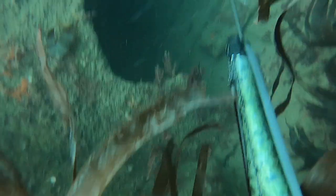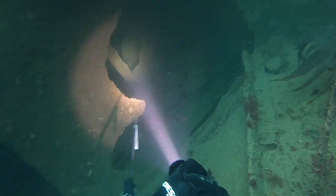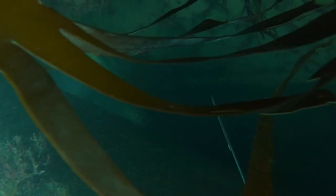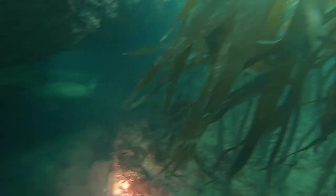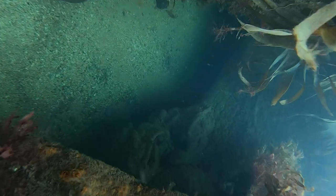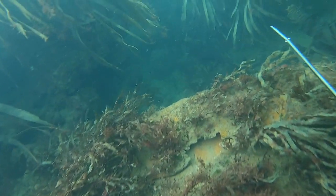My dive buddy had spotted this wreck and it looked really promising to begin with, but it was pretty empty. I will be going back again though in the future to see if I could find anything in it. I always take a torch when I go diving — I find it really useful for this sort of stuff. I haven't dived this area of the wreck before, so I'm just looking around and trying to get a layout in my head of the area so future diving is easier.